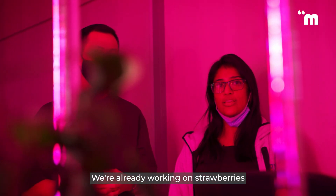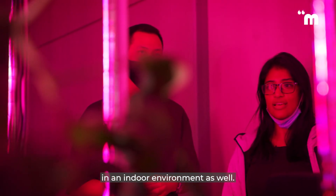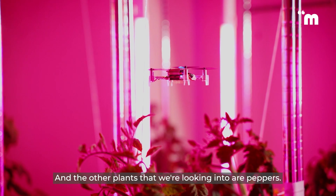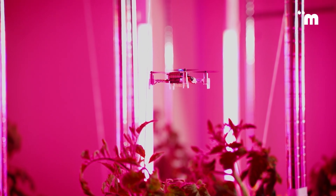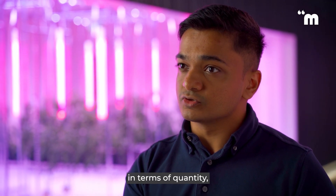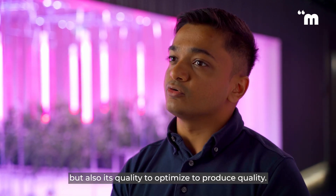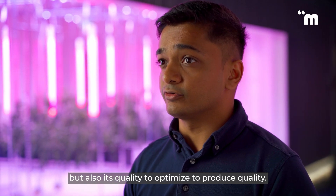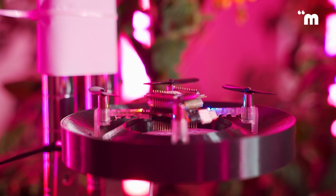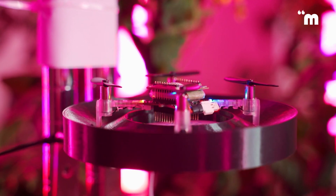We're already working on strawberries in an indoor environment as well, and the other plants we're looking into are peppers. Not only are we maximizing pollination in terms of quantity, but also its quality to optimize the produce quality. And that's exactly where Polybee fits in.